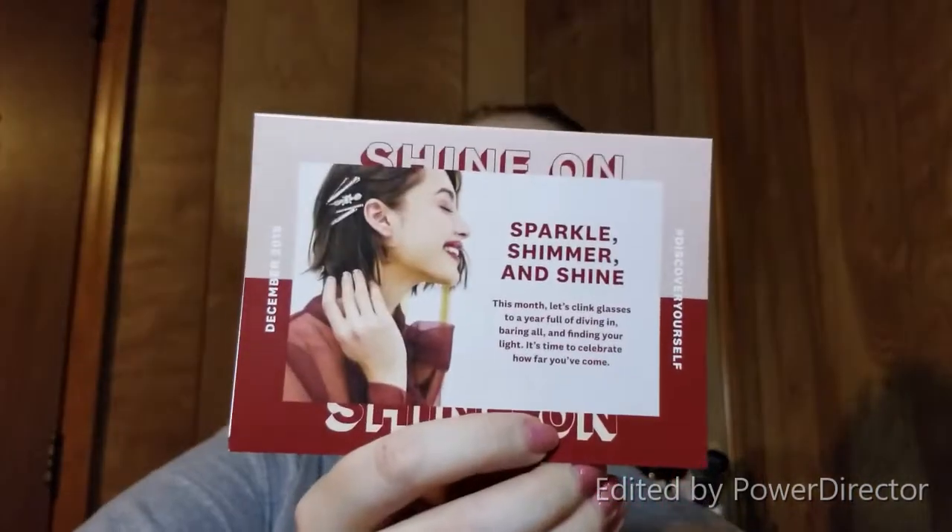Without further ado, let's get right on in. Right off the top there are some pretty decent sized items. I'm going to get the card out first. The theme is 'Shine On' — it says 'Sparkle, shimmer and shine this month. Let's clink glasses to a year full of diving in, baring all, and finding your light. It's time to celebrate how far you've come.'